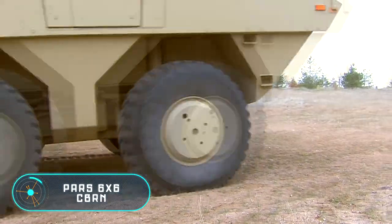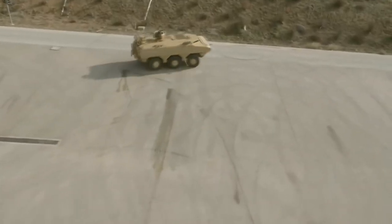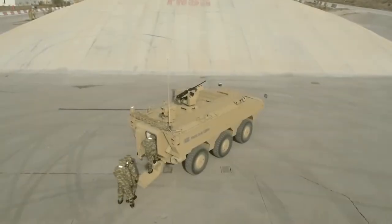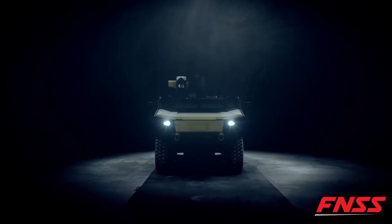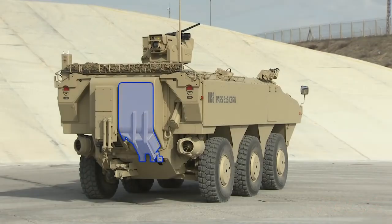Here we have an exploration military vehicle of the Turkish company FNSS. The peculiarity of the car is that it's resistant to chemical, biological, radiological, and nuclear weapons, which is how it got its name. The basis was a conventional military PAS 6x6 car; improvements made it possible to move the armed forces in complete safety.